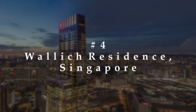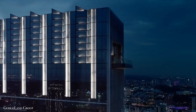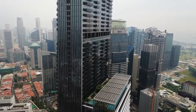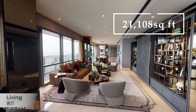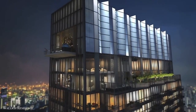Number 4: Wallach Residence, Singapore. It doesn't get much more exclusive than this. Above the jaw-dropping Tanjong Pagar Center, in the heart of Singapore, there's an extravagant penthouse longing for its next owner. With 21,108 square feet of amazing living space stretched across the top three stories of the Wallach Residence, this super penthouse is the gem in the crown.